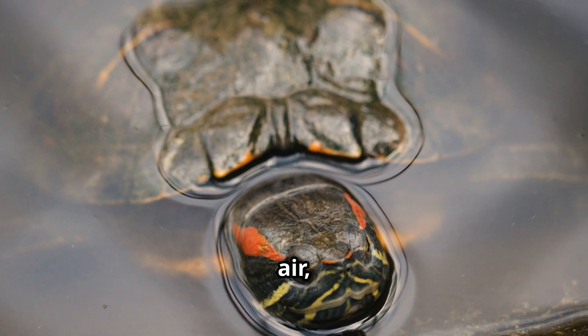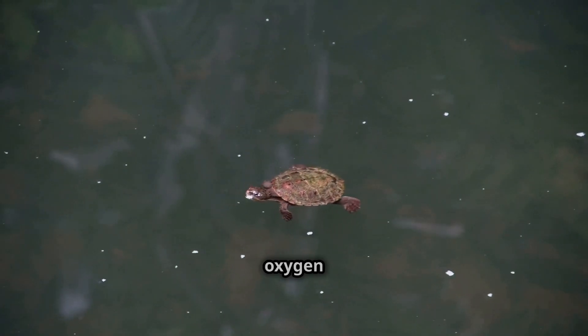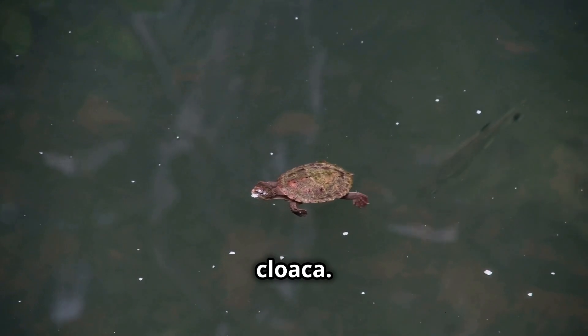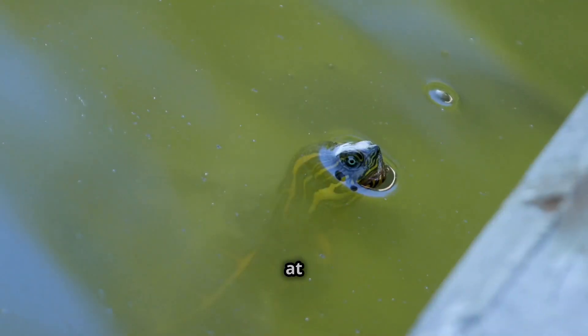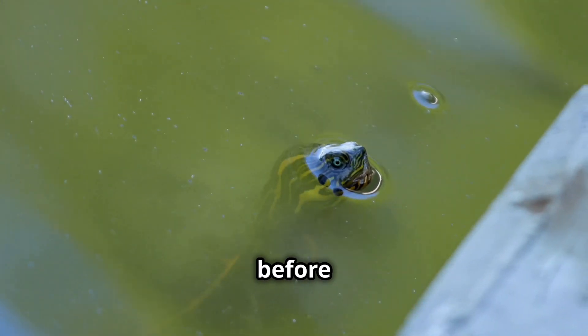Most turtles breathe air, but some aquatic turtles can absorb oxygen through their skin or cloaca. This helps them stay underwater for a long time. Look at this turtle taking a deep breath before diving in!